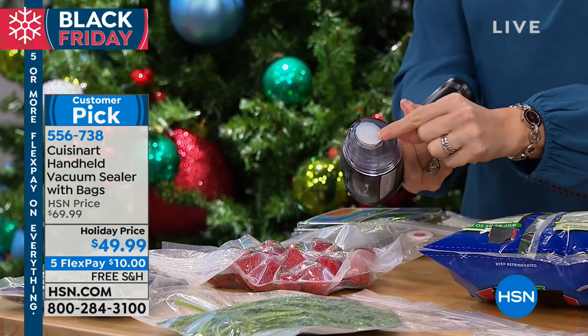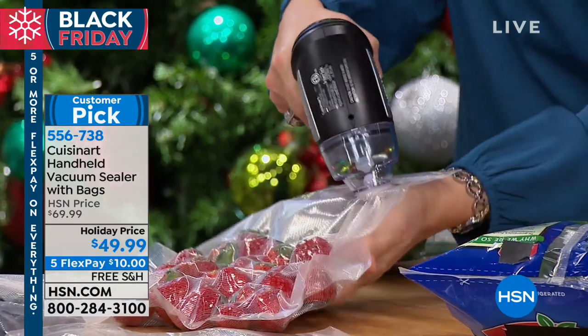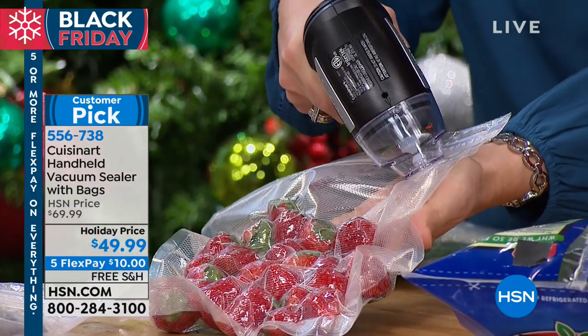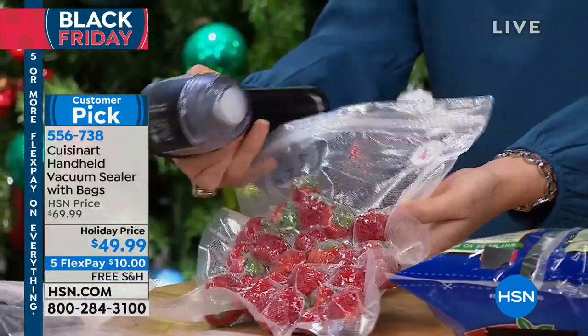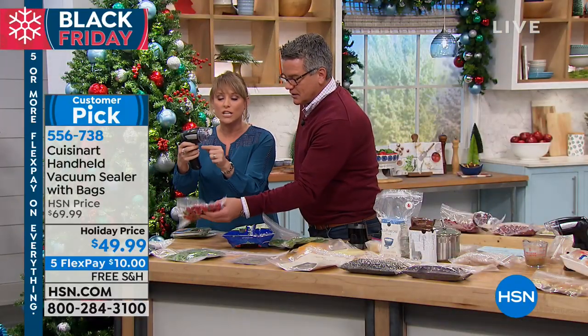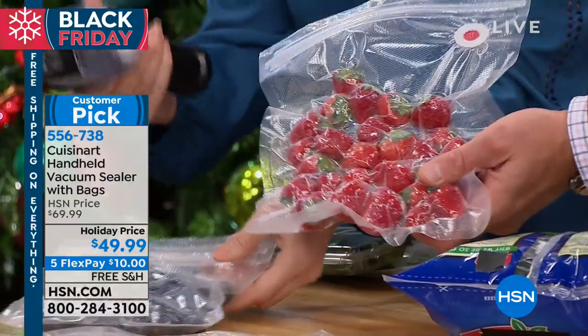You're not going to crush things because you control the amount of air you evacuate. This is one of the large gallon-sized bags — you're getting a dozen of these. All you do is align the little suction cup with the red dot. Now, most vacuum sealers would crush these berries and turn them to berry juice. But you can control the amount of air — nothing was crushed. You can see I control it just by pulling the little handle, and all the air is out.